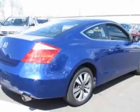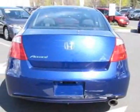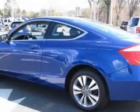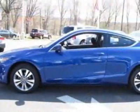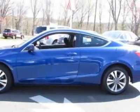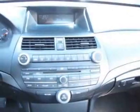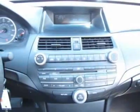This Accord Coupe boasts a 2.4-liter inline-four engine and has a 5-speed automatic transmission. Additional options for this vehicle include power locks, AM-FM stereo, cruise control, and driver airbag. Call 877-251-9825 or email our friendly sales staff today to schedule a test drive.